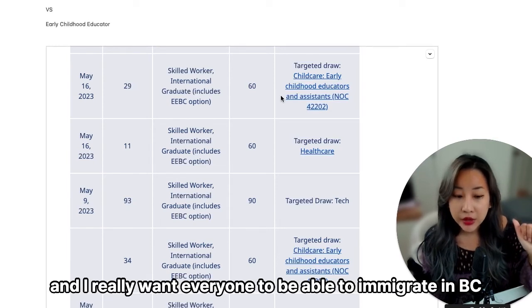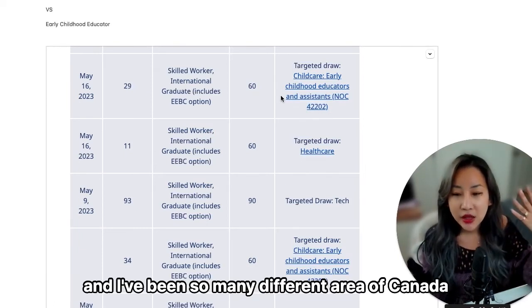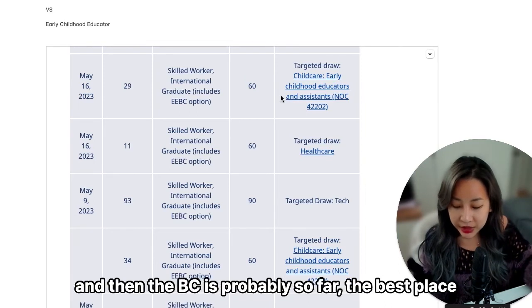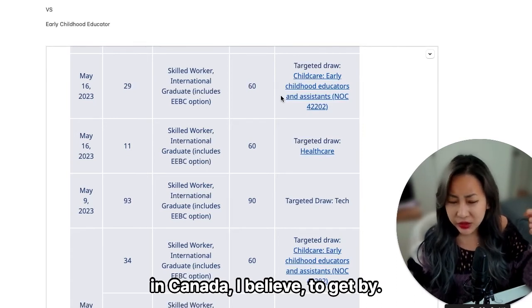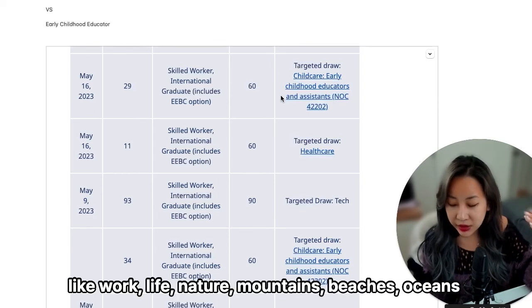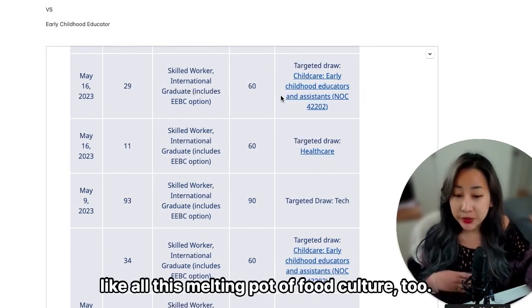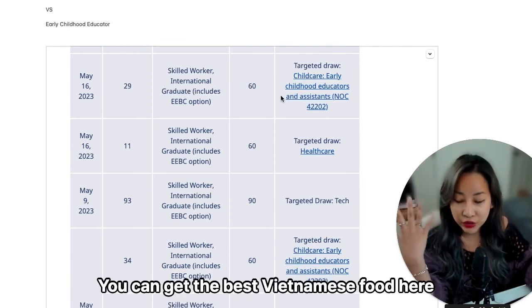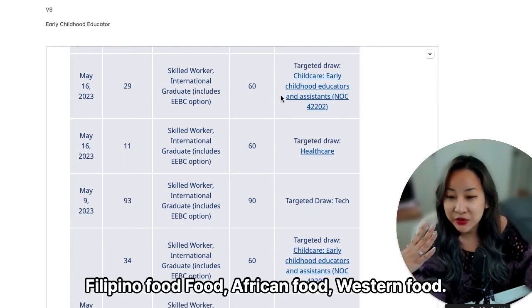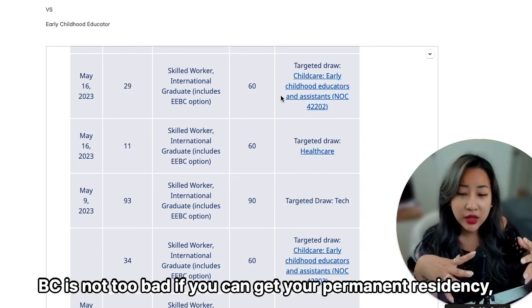I really want everyone to be able to immigrate to BC. I'm located in BC and have been in many different areas of Canada, and BC is probably the best place in Canada to live. Not just because of the weather — it's got a very good balance between work, life, and nature: mountains, beaches, oceans, all mixed together well. You also get a melting pot of food culture — the best Vietnamese food, Filipino food, African food, Western food. BC is really not too bad.